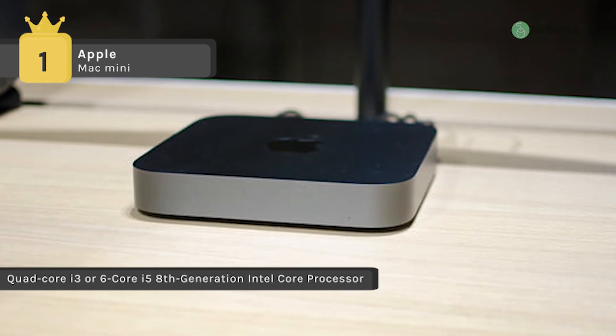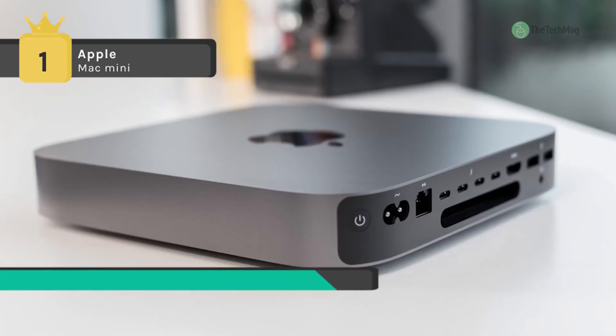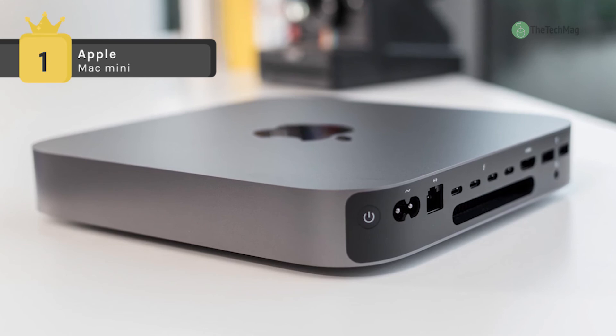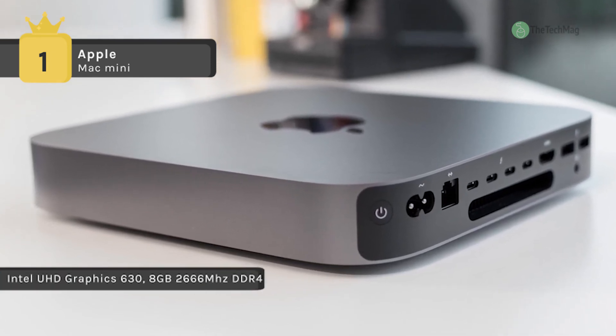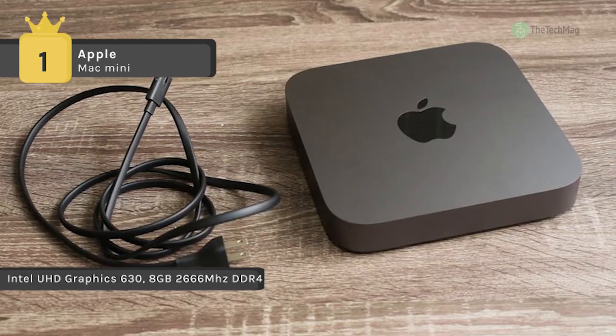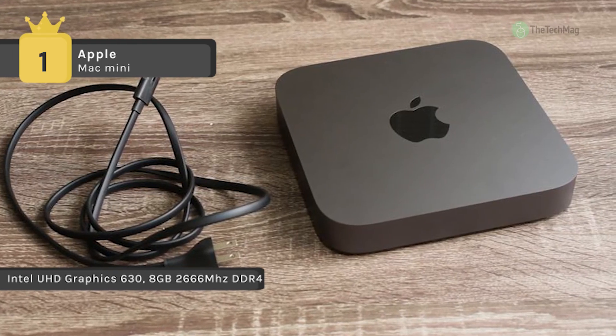Enhanced with an 8th generation Intel Core processor, the Mac Mini features a more efficient thermal structure, all-flash storage, expanded vents, a bigger fan, a redesigned power supply, and Apple's T2 security chip.